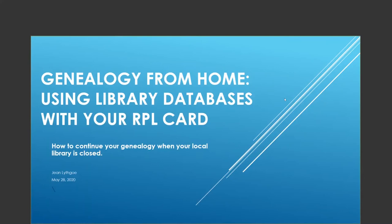This is Jean Lithgow and I'd like to welcome you to Rockford Public Library's virtual lunch and learn. Today's topic is genealogy from home using library databases with your Rockford Public Library card. In other words, yes, you can continue your genealogy even if your local library is closed.